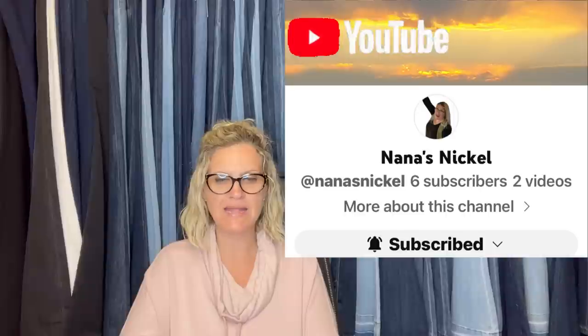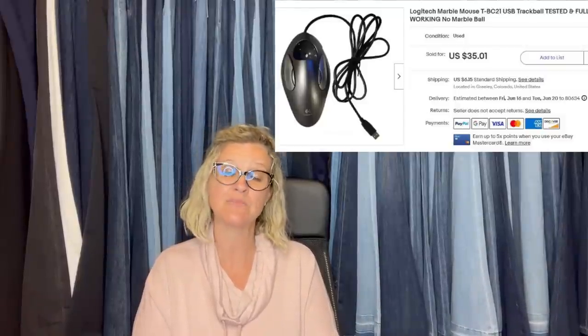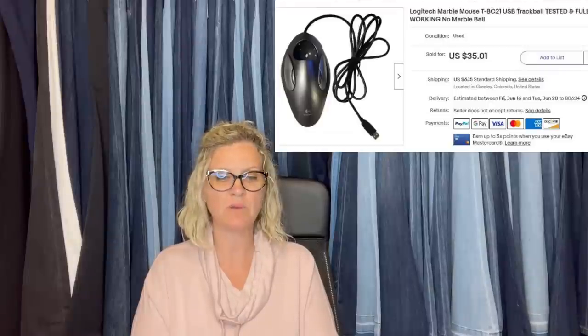This one comes from Nana's Nichols — she's a Bolo Buddies member with an eBay store and YouTube channel, all linked down below. She said, as the summer months are so slow, she was glad to get yet another trackball mouse for free from work. This one is missing the trackball and it still sold in two days for her asking price of $35. She is thankful to get to pick through the scrap at her job — she also gets most of her packing supplies there, including clean bubble wrap, foam, and boxes.